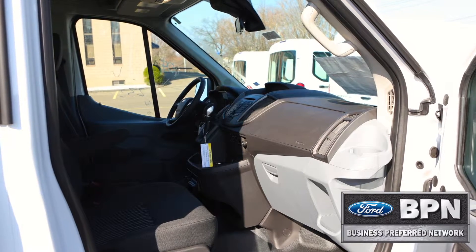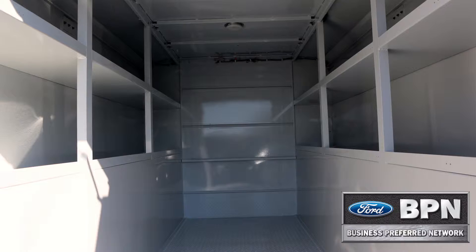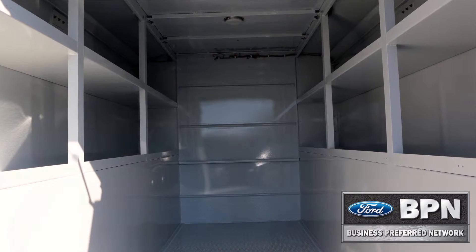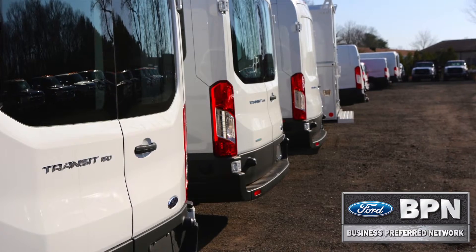We also have vans on the lot, mainly Transit Connects, that are pre-upfitted and completely work ready. The Ford Transit has over 58 different types of full-size van, three different engines available, and countless options.